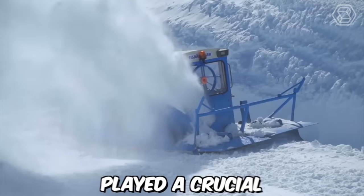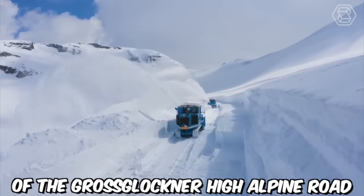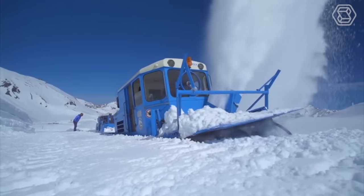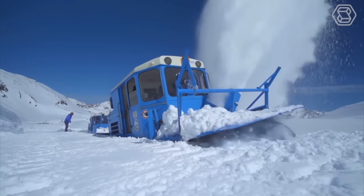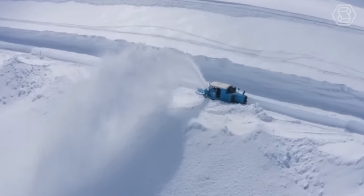The milling rotor snow blowers played a crucial role in snow removal on the Corinthian side of the Grossglockner High Alpine Road, which is buried under up to 20 meters of snow for about six months each year. The snow clearing operation has been a major challenge since the road was opened in 1935, but the introduction of milling rotor snow blowers in 1953 made the process much more efficient and effective.